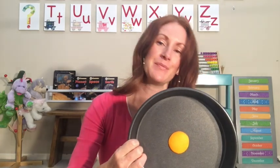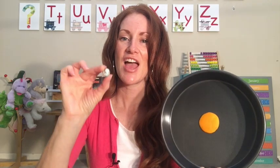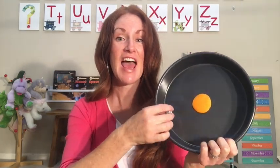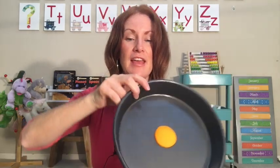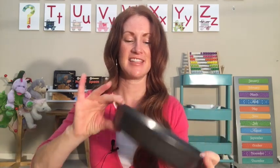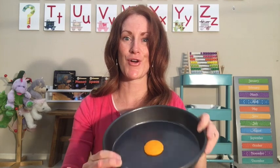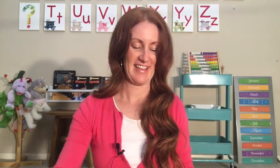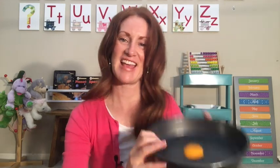I have a marble here and we can pretend — you could try this at home if you have a pan. We're pretending this marble is Earth, and it's going to go around the Sun. This is how you can practice the Earth going around the Sun. And remember, the Sun is a star. The moon goes around the Earth.